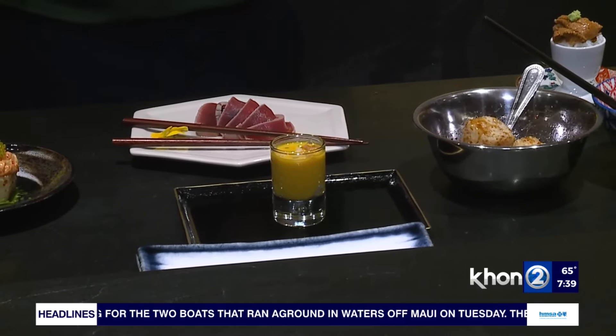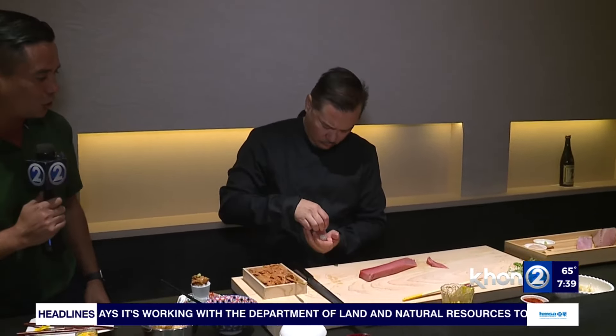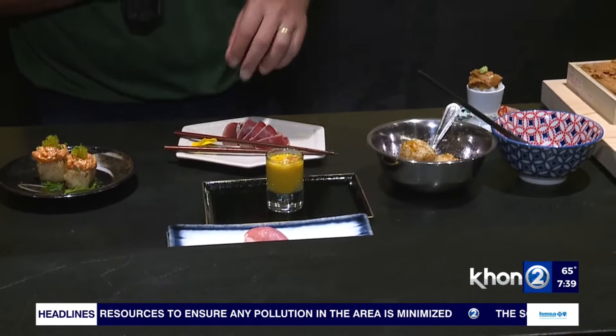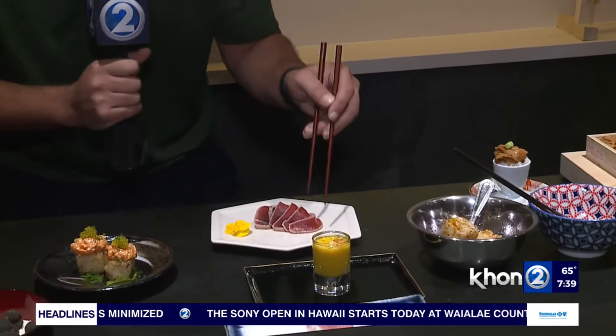There's also an oyster shooter with a kombucha pumpkin soup, which looks fantastic. If you want to come check it out, reservations are limited and go quickly — we'll have a link on our website at khon2.com. Stay tuned for more toro sushi and other fabulous dishes made by Chef Stone right here at Toro Honolulu.